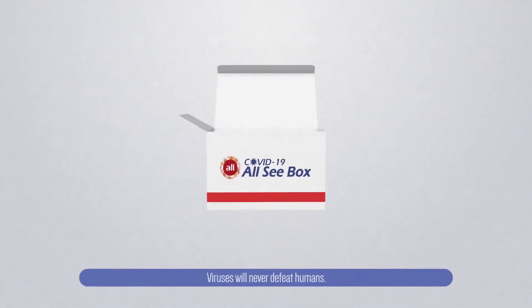Viruses will never defeat humans. So without further ado, keep going.